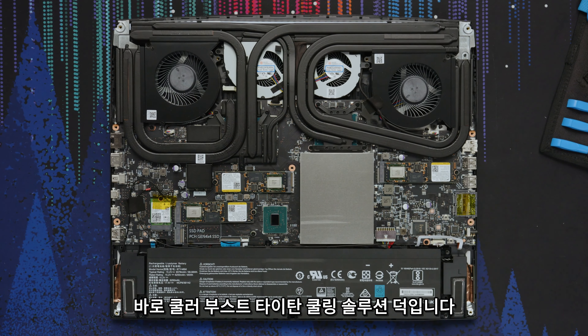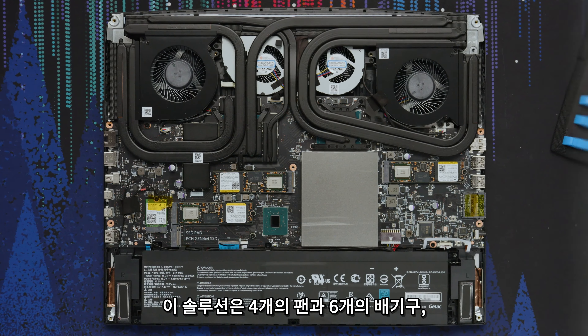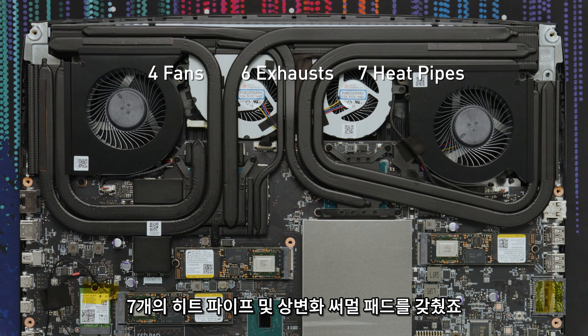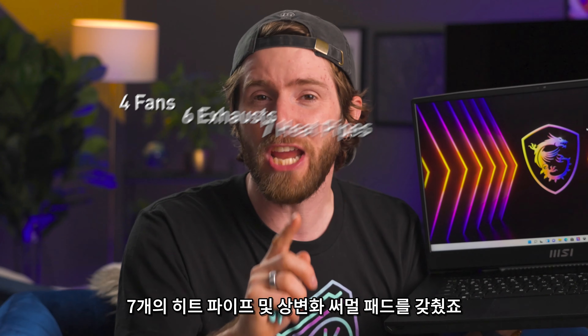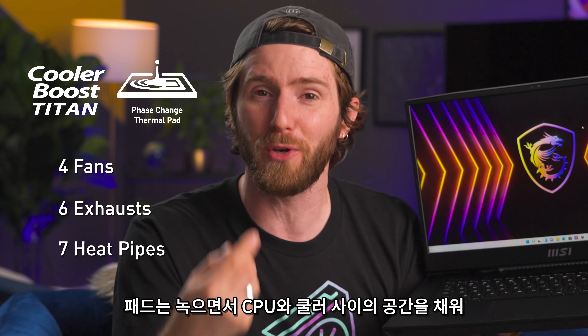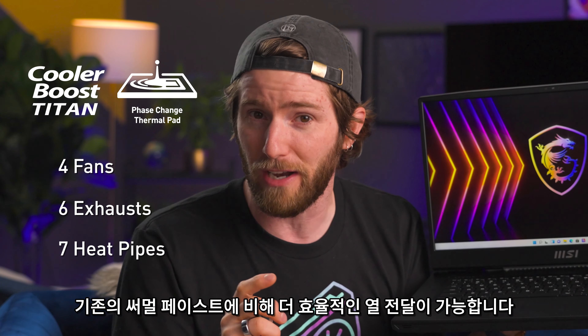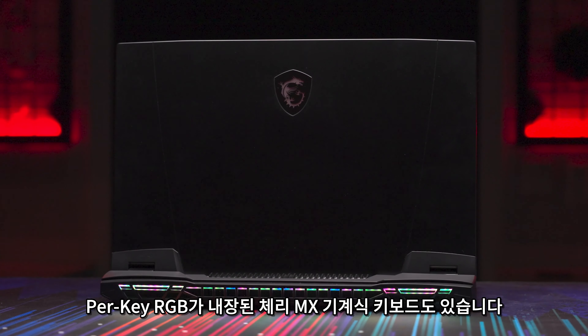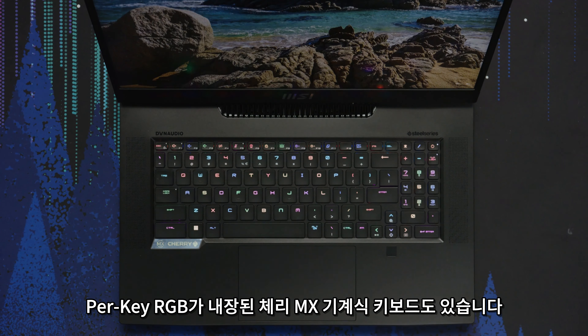How did they accomplish this level of power in a slim 23 millimeter chassis? It comes down to their Cooler Boost Titan cooling solution, which ensures system stability with four fans, six exhaust ports, seven heat pipes, and a phase-change thermal pad that melts to fill the space between the CPU and the cooler, allowing for more efficient heat transfer compared to traditional thermal pastes.